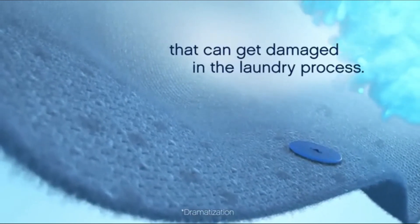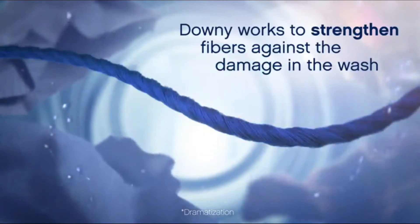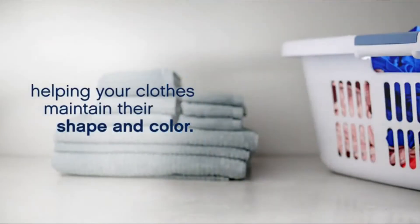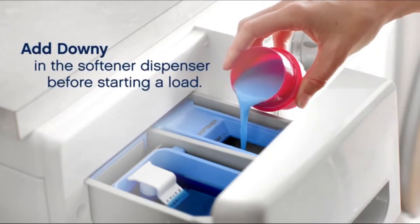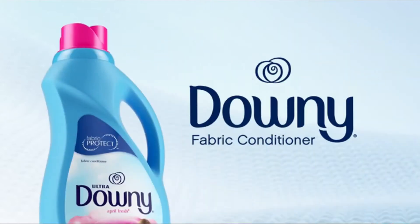But unlike detergent alone, Downy works to strengthen fibers against the damage in the wash, helping your clothes maintain their shape and color. Just add Downy in the softener dispenser before starting a load to help protect your clothes with Downy fabric conditioner.